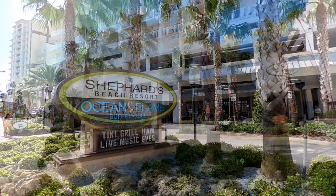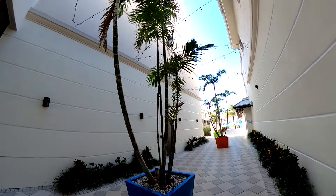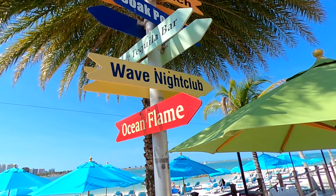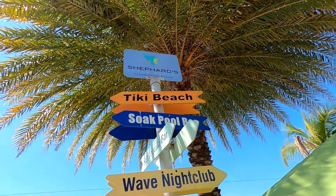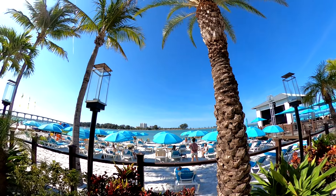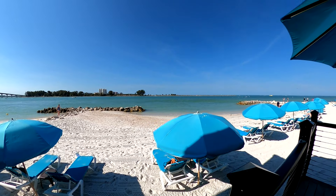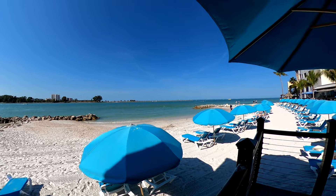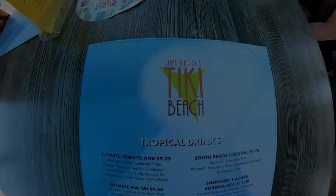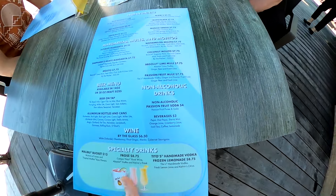The first beach bar is at Shepherd's Beach Resort. A pathway lined with palm trees will lead you to the bar called Tiki Beach. Shepherd's is full of beach loungers with umbrellas available to rent. The beach at Shepherd's faces Clearwater Pass and is very well maintained. The drink menu was extensive and the prices were reasonable for a beach bar.